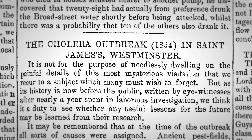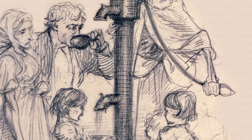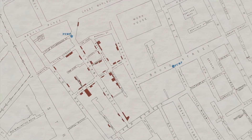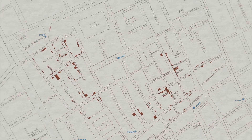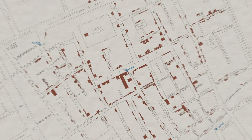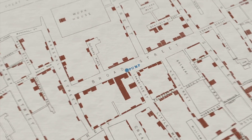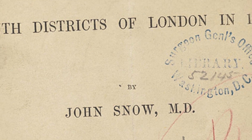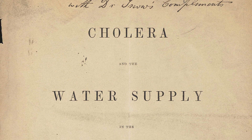He went around to every household and started to record how many deaths they had, and asked where they got their drinking water. In those days, water all came from hand pumps. He started a map: here are the wells, here are the households where people were dying. You see this pattern of cholera deaths spreading out from the Broad Street pump. He was able to show by the location of deaths in relation to the water pump that it was almost certainly waterborne. He went to the health board and said we need to remove the pump handles — and sure enough, cholera deaths started to decline. Snow was able to affect public policy by the simple method of his map, and what John Snow did in 1854 still happens today.